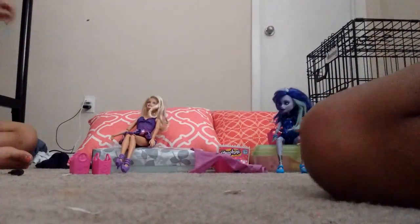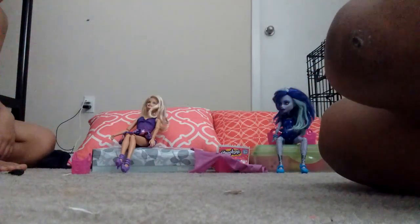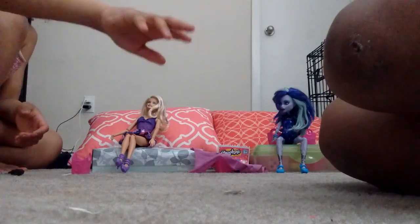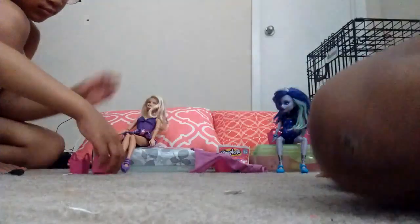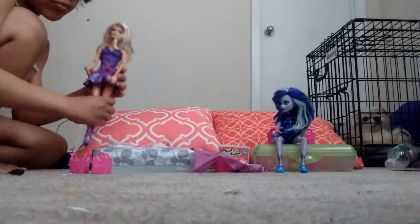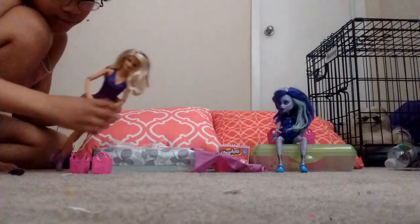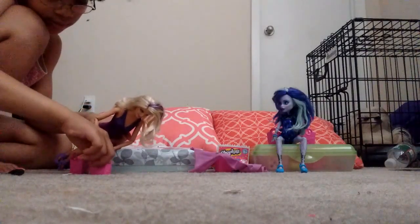Today we're going to be opening some — well, we already opened them, but they're surprises to you. Which one of us is opening our bags first? I will. My hair here because my phone can't go past 6 minutes.